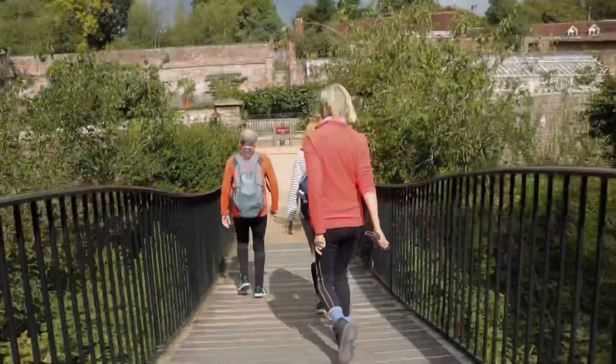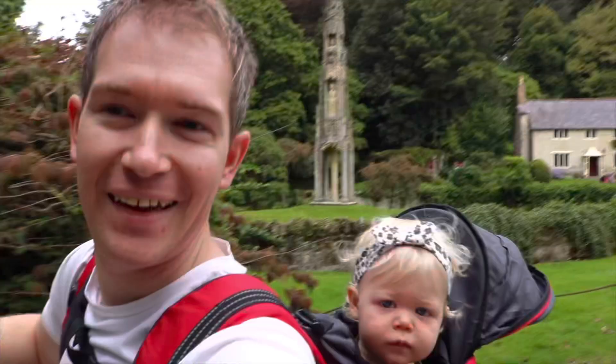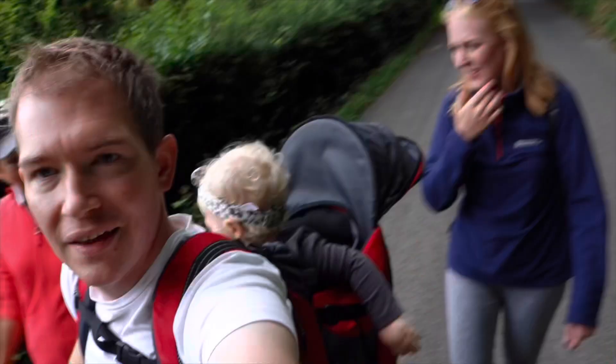Starting at the beautiful National Trust site of Stourhead, we were off for an adventure to King Alfred's Tower. Look who it is! And with lovely company too — Grandma as well!